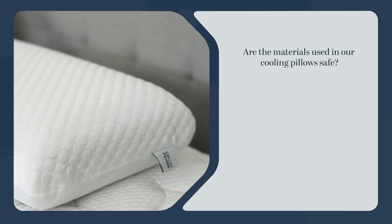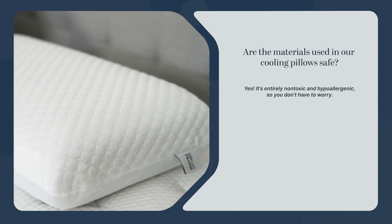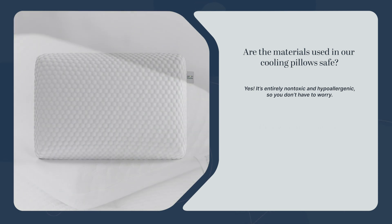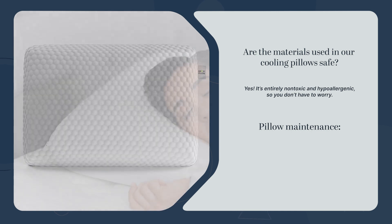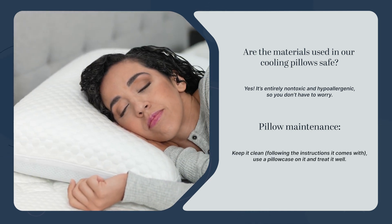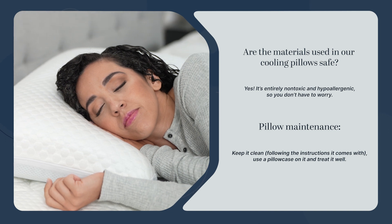Some folks ask us if the material used in our cooling pillows, like the special gel memory foam, is safe. The answer is yes — it's entirely non-toxic and hypoallergenic, so you don't have to worry about it. Plus, you can treat your cooling pillow like many other pillows: keep it clean following the instructions it comes with, use a pillowcase on it, and treat it well.